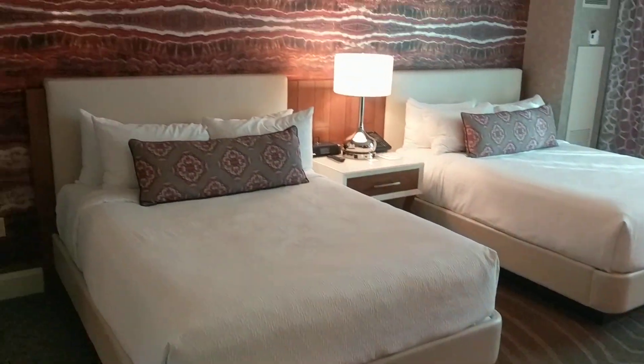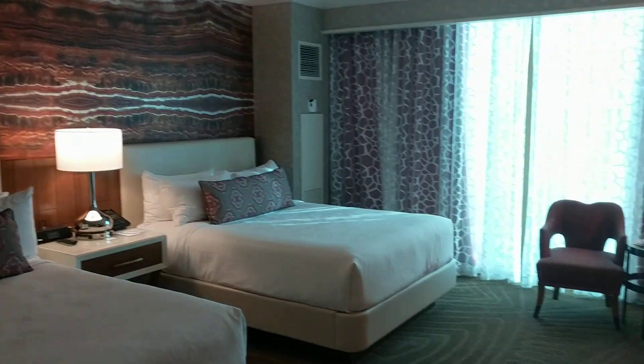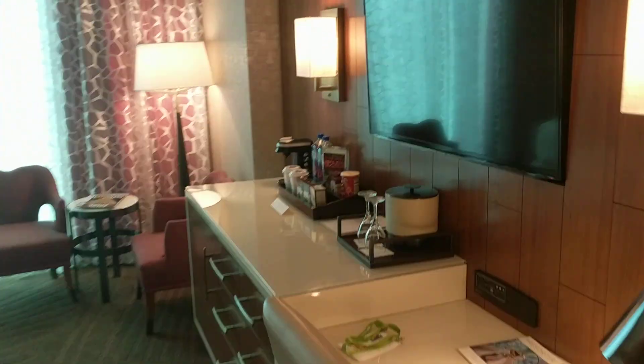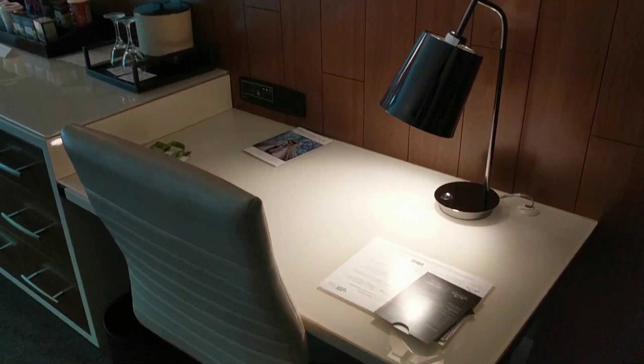As you can see, two big queen beds, nicely decorated. Right off the bat, you've got a big TV and a nice desk area that I was very pleased with.